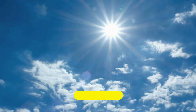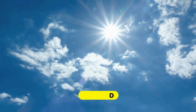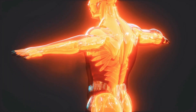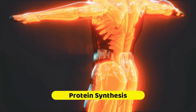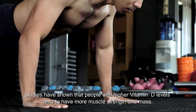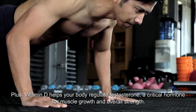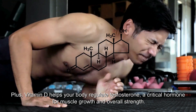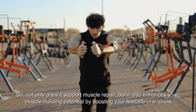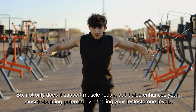Number 1: Vitamin D, often called the sunshine vitamin, is a key player in muscle growth. It plays a huge role in protein synthesis, which is the process that helps build and repair muscle tissue. Studies have shown that people with higher vitamin D levels tend to have more muscle strength and mass. Plus, vitamin D helps your body regulate testosterone, a critical hormone for muscle growth and overall strength, enhancing your muscle-building potential.